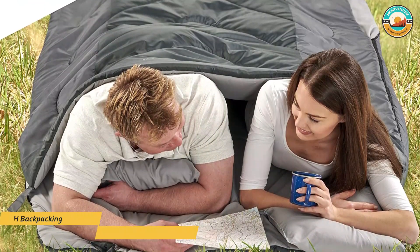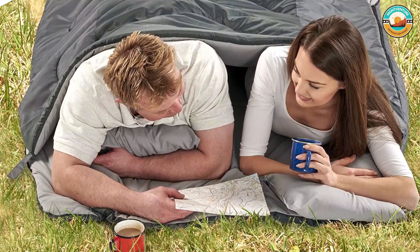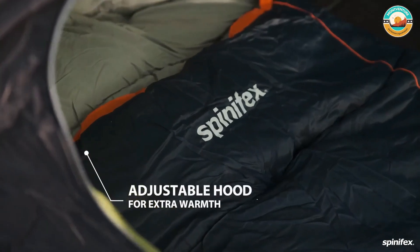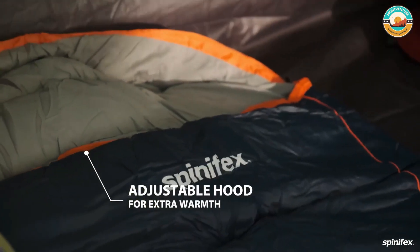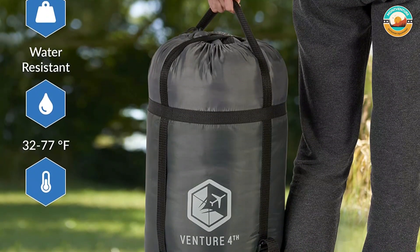Number 4: Venture Forth Backpacking Sleeping Bag. The Venture Forth Backpacking Sleeping Bag is made with 210T water-resistant polyester to keep you warm in 40 degrees Fahrenheit temperatures without causing overheating in temperatures of 70 degrees Fahrenheit. It is a comfortable, lightweight, and water-resistant sleeping bag.